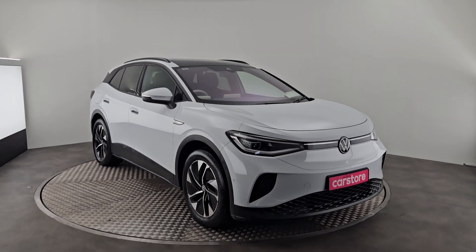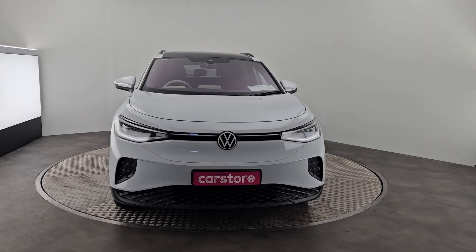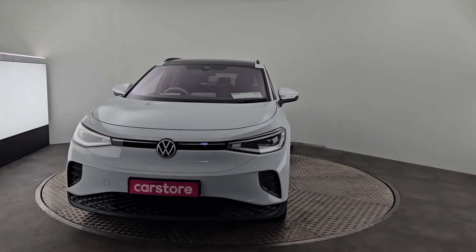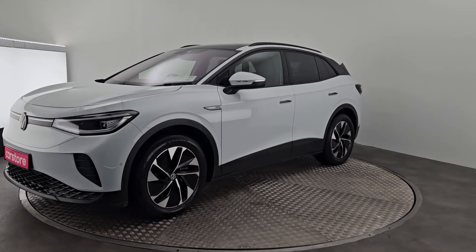All right folks, it's Ab here from Carstar Cork and we're running you through our new edition — this is the Volkswagen ID.4. It's in a lovely matte white finish with a two-tone between the black and the white, and lovely tints all around.